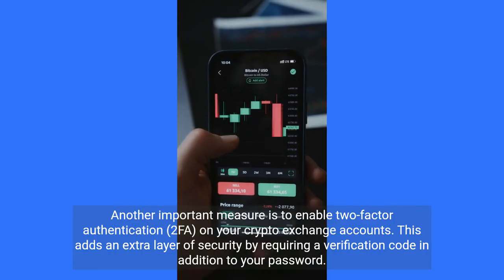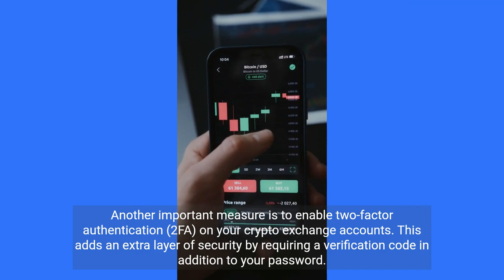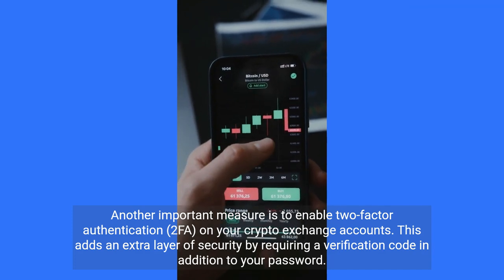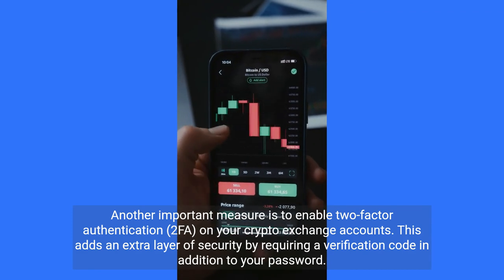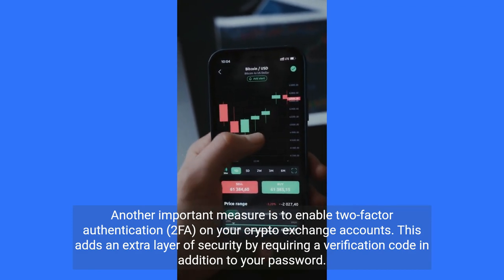Another important measure is to enable two-factor authentication, 2FA, on your crypto exchange accounts. This adds an extra layer of security by requiring a verification code in addition to your password.